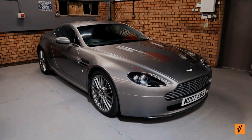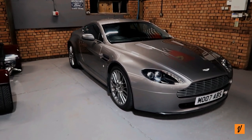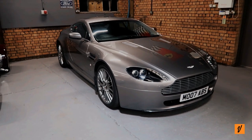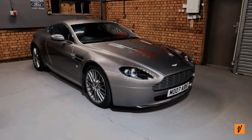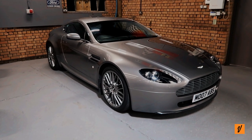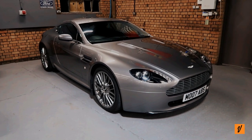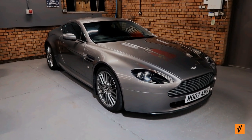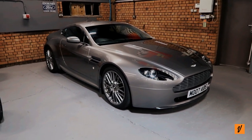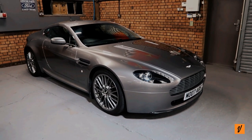This is my 2007 Aston Martin Vantage. It is a 4.3 litre, which is obviously the original engine which came with the Vantage, but I'm not really here to talk about the stats of the car and driving experience. I'm here to talk about my ownership experience which has been just over three years, have a walk around the car, talk about its specs in terms of what's actually on this car, and finally talk about selling it and the reasons why — but also the journey if I do sell it and what cars I'll be looking at next.